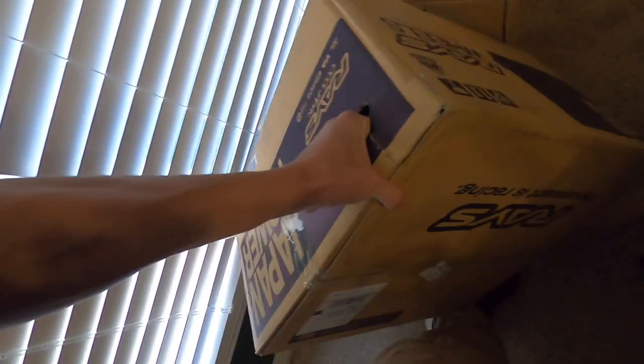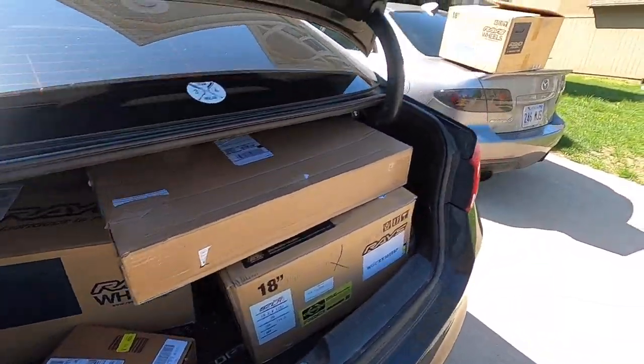You can feel how light these are - even in the box they weigh nothing. It's going to be a tight ride; I'm going to ride with one wheel in my lap. Got some Rays in my lap - should be pretty cool.